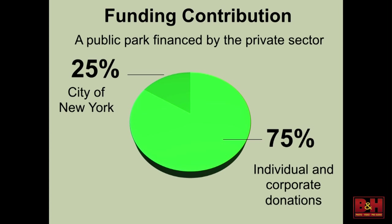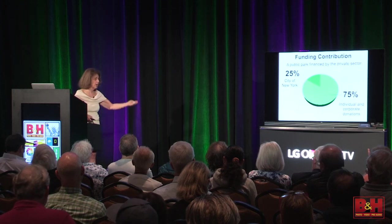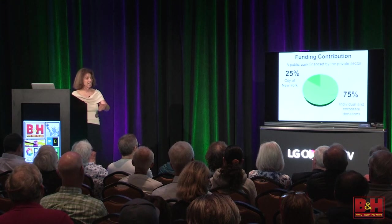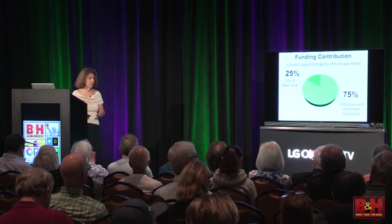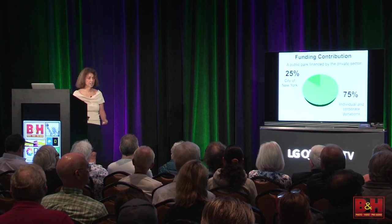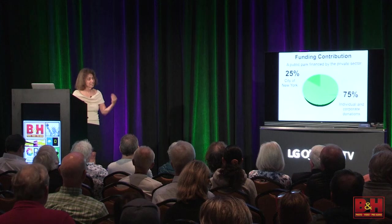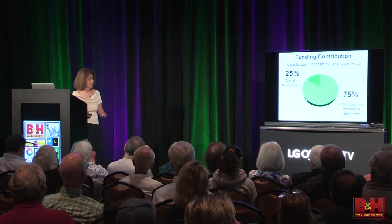This is why I am deputizing all of you to tell people you know in New York: love Central Park, photograph in it, jog in it, bring the kids to the playgrounds, walk their dog. If they think Central Park is beautiful, safe, and magnificent because of their tax dollars, tell them they are only 25% correct. The rest of it is the Central Park Conservancy. Membership starts at $50 — not even a dollar a week to maintain this national treasure.